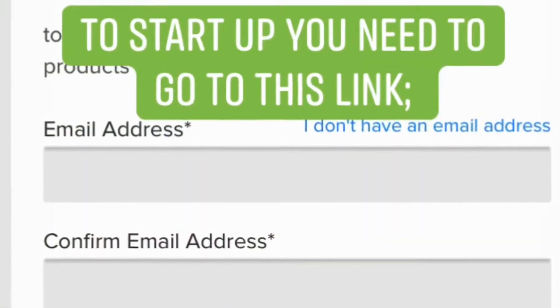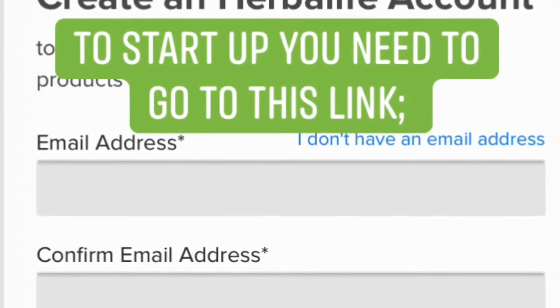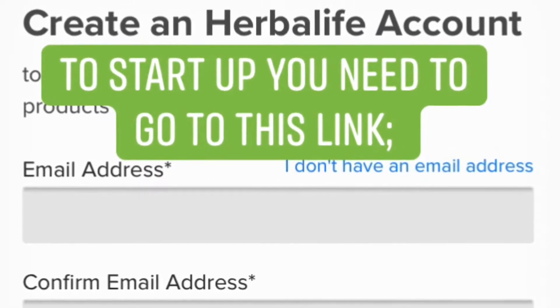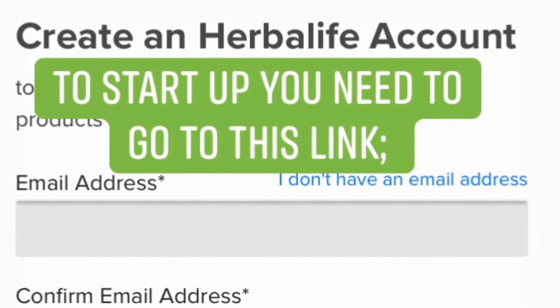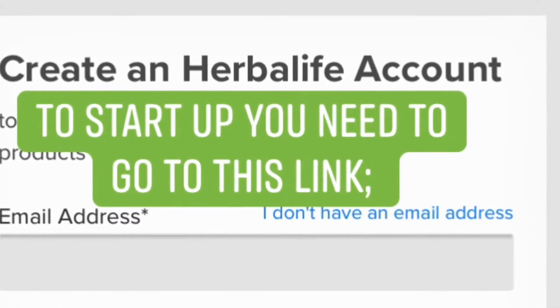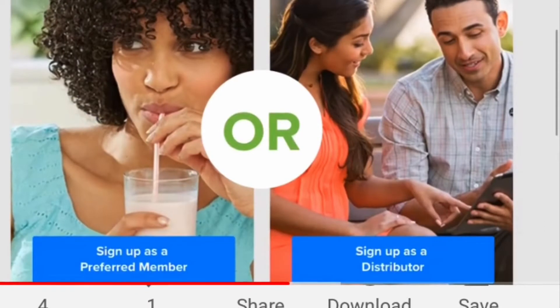Once you open the link, enter your email address, confirm it, and enter it again. Then create a client account — that's the first step, and then you're on your way.